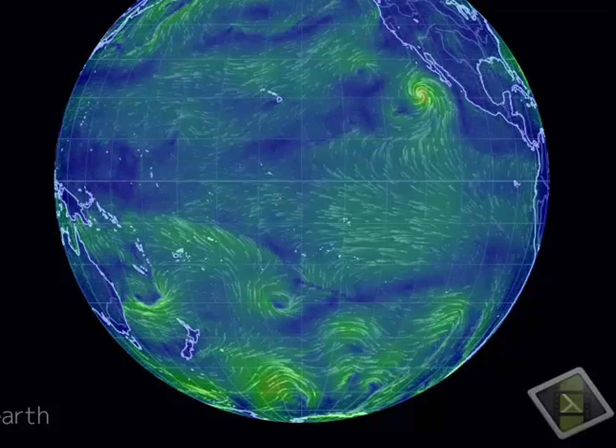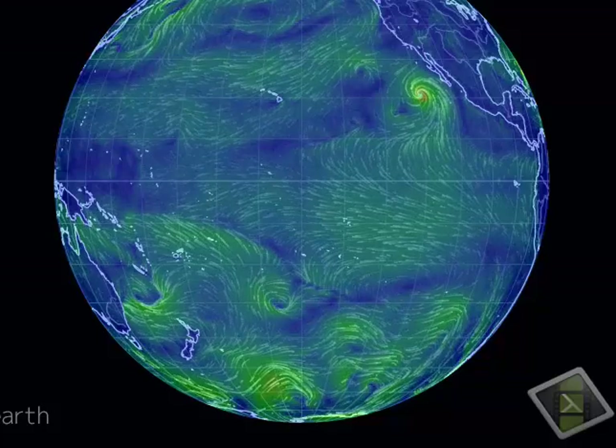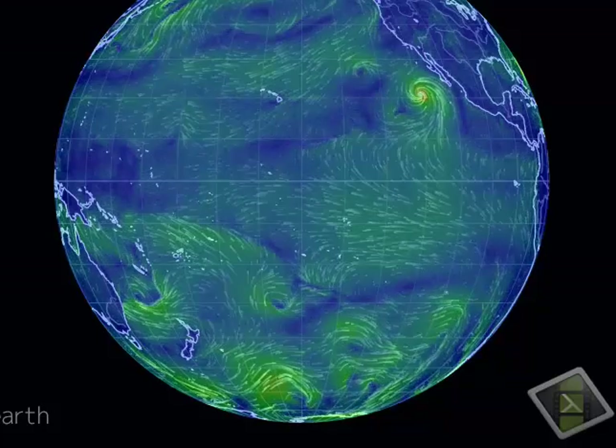And there is your local swell tracker. Thanks for being here — we'll check back in about the same time next week. Mahalo. Aloha.